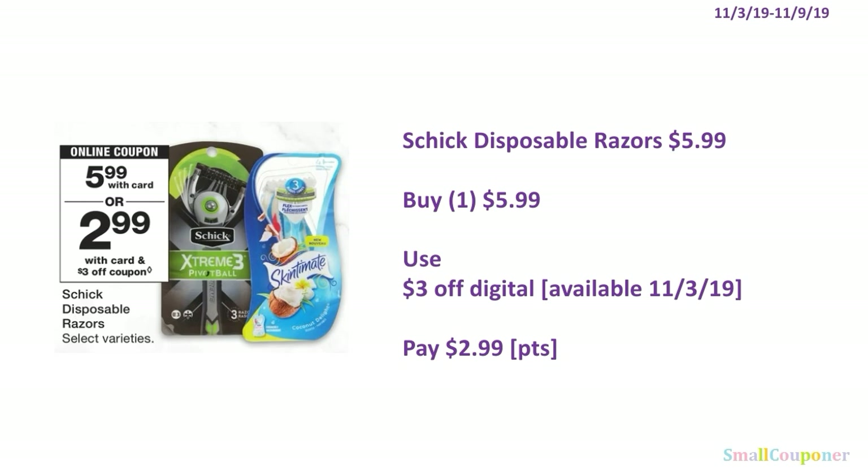The Schick disposable razors are $5.99. You'll buy one for $5.99, use a $3 off digital available November 3rd, 2019, and pay $2.99. You can use your points here — this is neither a buy nor spend deal.